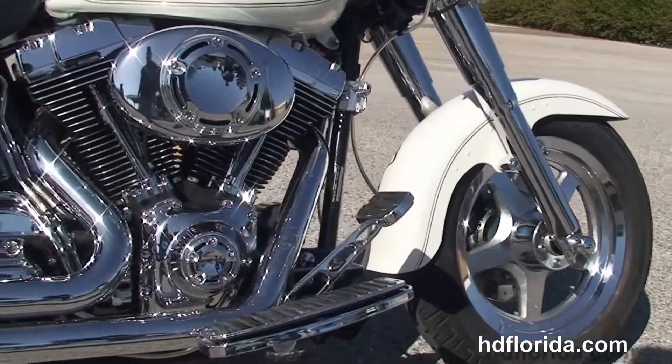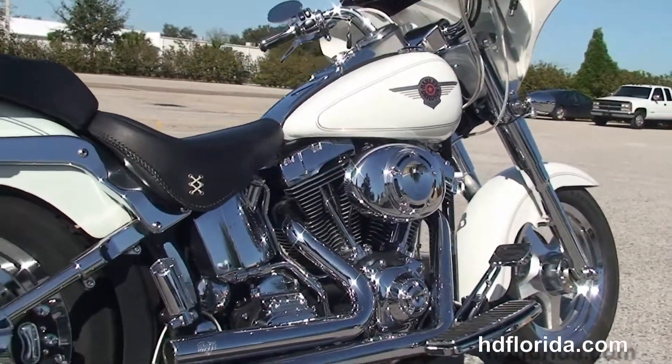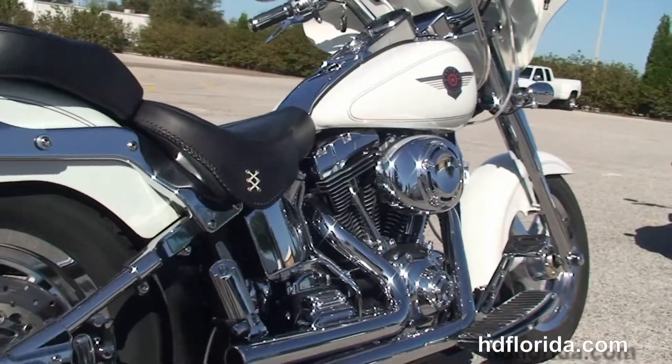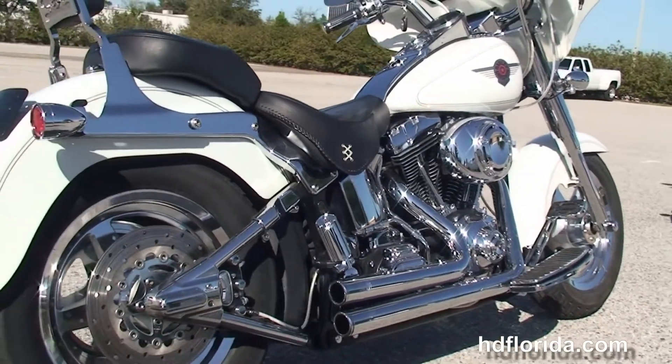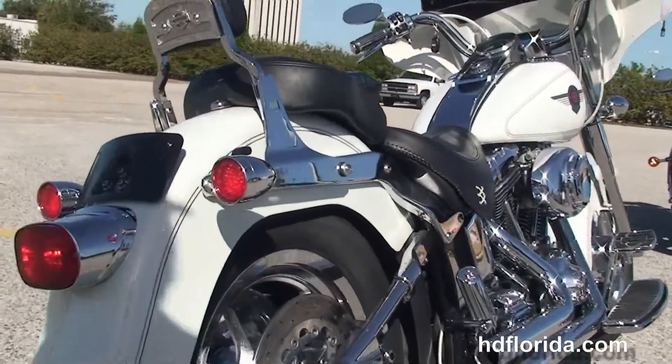We move back to the upgraded full-size rider floorboards and brake pedals, tons of chrome covers on the engine, a high flow air cleaner, and a set of Vanson Heinz short exhausts, along with the upgraded passenger pegs.